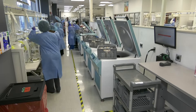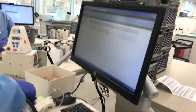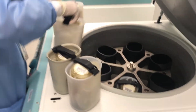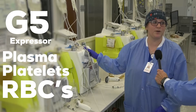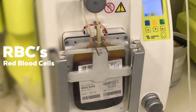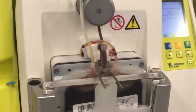OneBlood Biologics is set up in an efficient flow for processing blood. Once the computer checks in the unit, the unit is spun in this washing machine-looking centrifuge to separate the components. This is the G5 Expressor, where we express the plasma and platelets from the RBC. Those RBCs, or red blood cells, at the bottom of the bag then start their separate journey from the plasma and platelets.